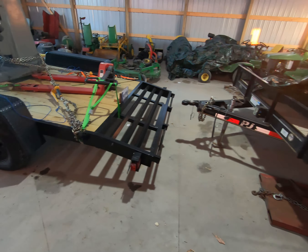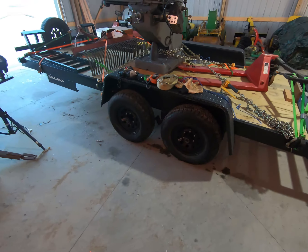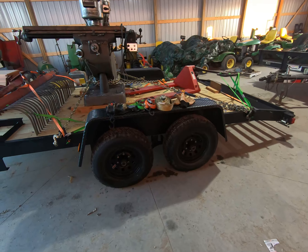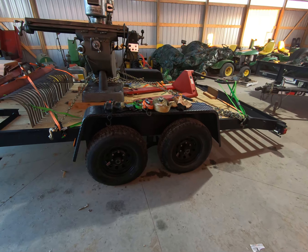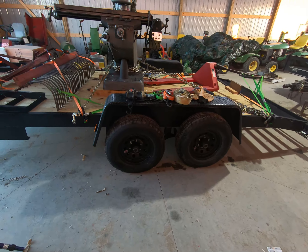Meanwhile, this trailer right here is a 2020 Triple Crown. I'm not necessarily picking on any particular trailer manufacturer — I'm just going over some small differences that will make a large difference in price. Most of the time when people are buying trailers they're focused on price, and a lot of times they're willing to give up some specs for a lower price.